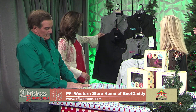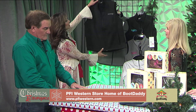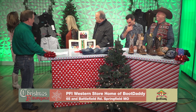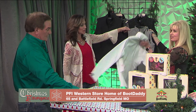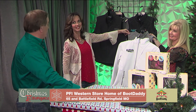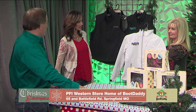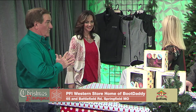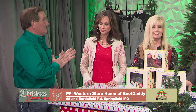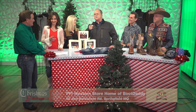We also have men's soft shell jackets — those are $34.99. And the ladies' Shell Tech jacket is $39.99 — this is our Boot Daddy brand. If you shop for these anywhere else, they're a hundred bucks. At our place, the vest is only $34.99 and the jacket is only $39.99. They come in different colors.